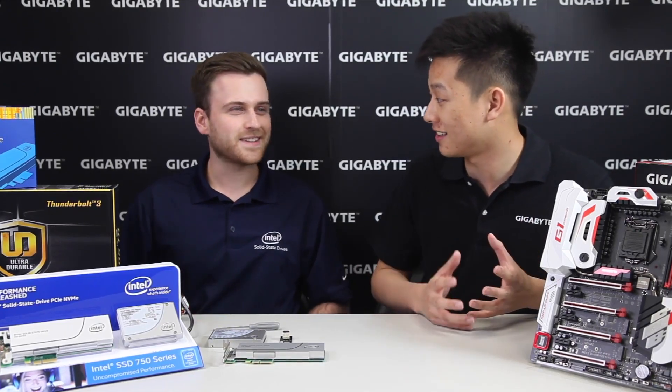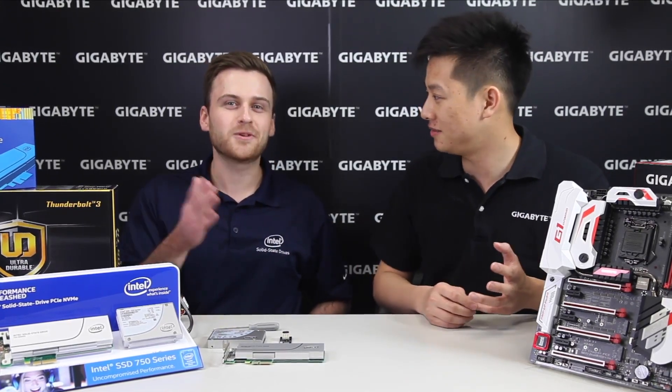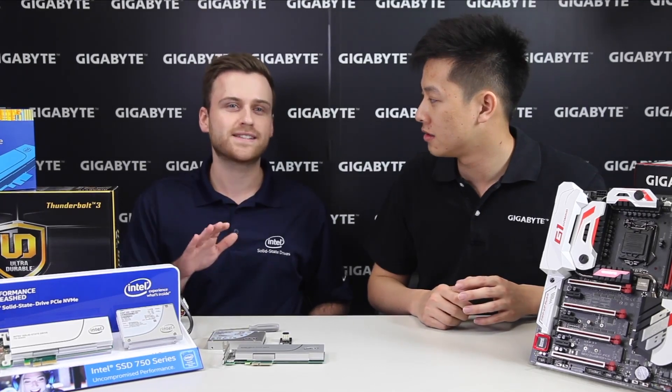we see that number somewhere around 2400 megabytes a second for the same sequential transfer. So that's basically four times faster than what we usually see — about four times faster than your best SATA drive.